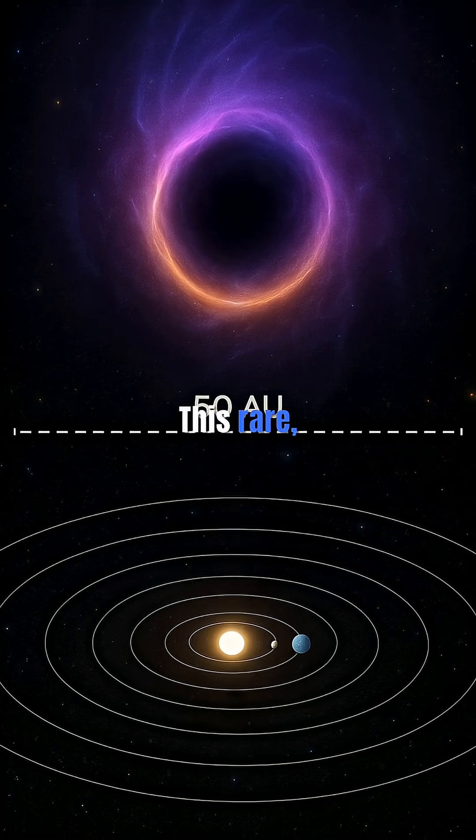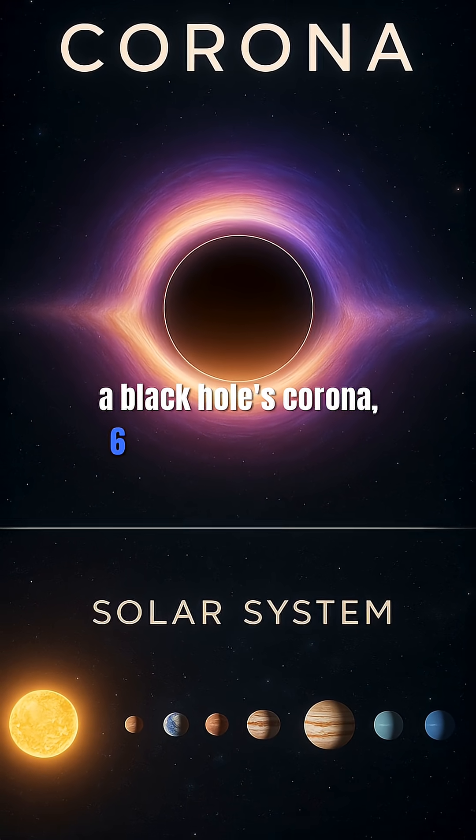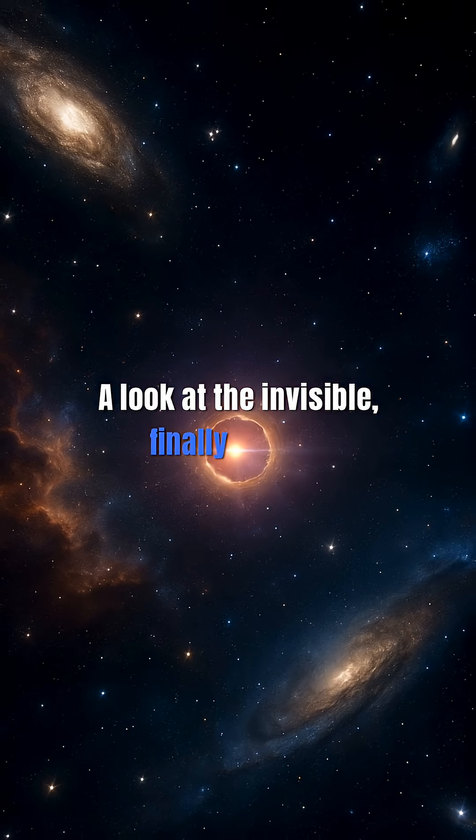This rare double-zoom cosmic alignment gave us an unprecedented peek at a black hole's corona, 6 billion light-years away — a look at the invisible, finally visible.